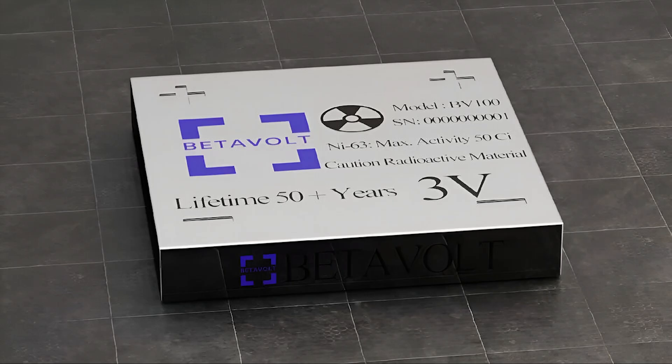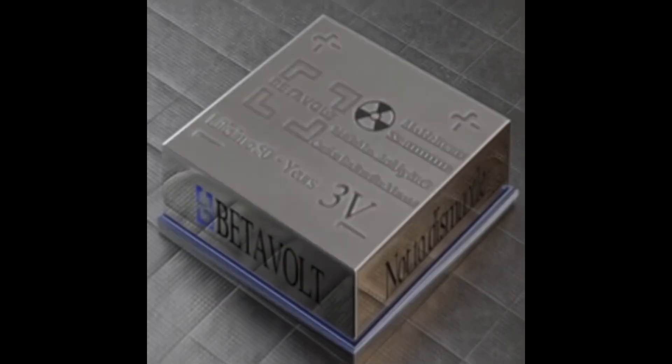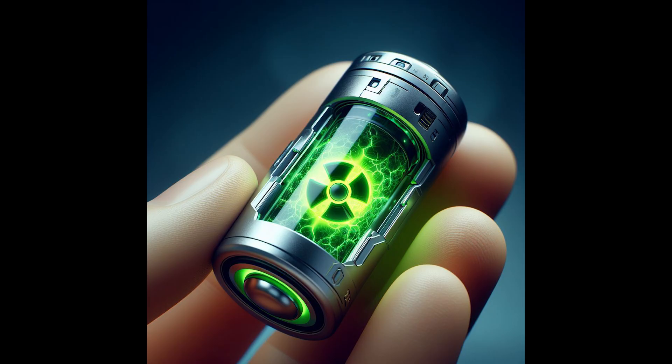What makes the BV100 revolutionary isn't just its energy source, but its longevity and safety. Traditional batteries degrade over time and require frequent charging or replacement. In contrast, the BV100 remains functional for five decades without a single recharge. And when the nickel-63 fully decays, it becomes stable, non-radioactive copper, eliminating the risk of toxic waste or radiation leakage.